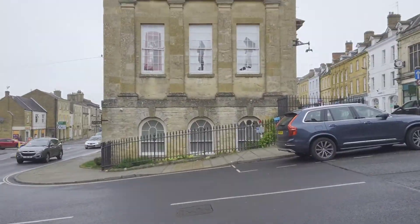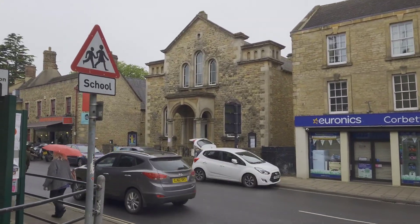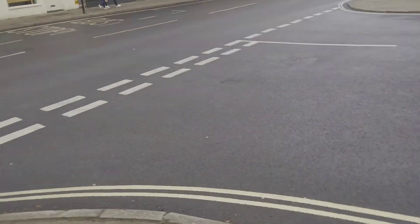We're in Chipping Norton today, and there's a Methodist church, I think. Let's have a quick look at what's going on.